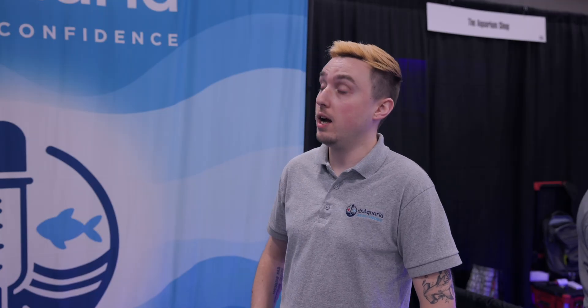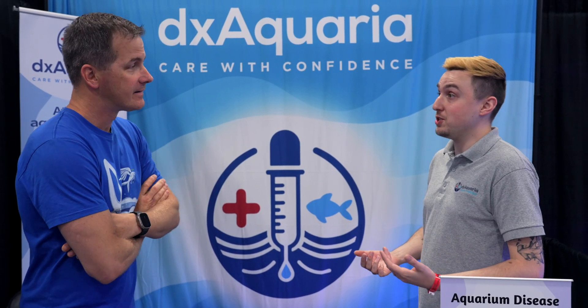In the fall, we're aiming to bring disease detection home with a rapid test that within one hour can tell the difference between ich and velvet — because treatments are tailored differently for each. It's based on the same DNA replication technology but designed to work without lab instrumentation, borrowing applications from human health sciences. The first rapid test will cover ich and velvet, with Uronema and Brucianella to follow, because speed matters — as soon as you see it, you need to diagnose and treat quickly.